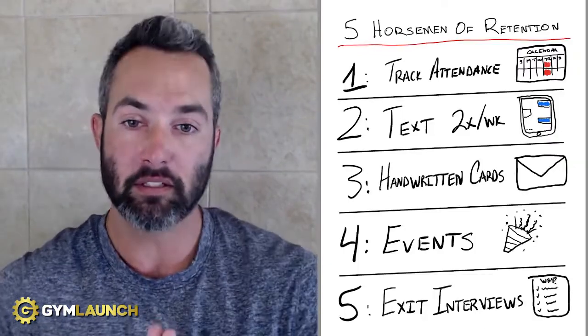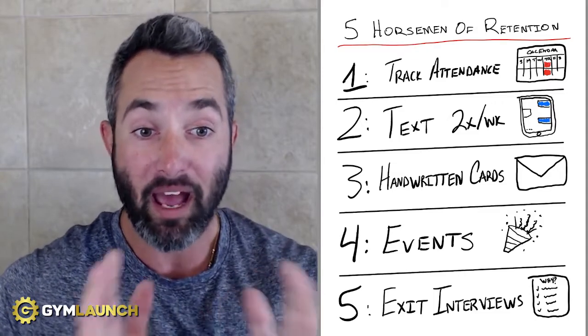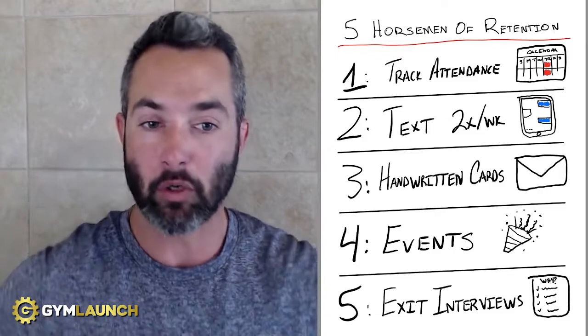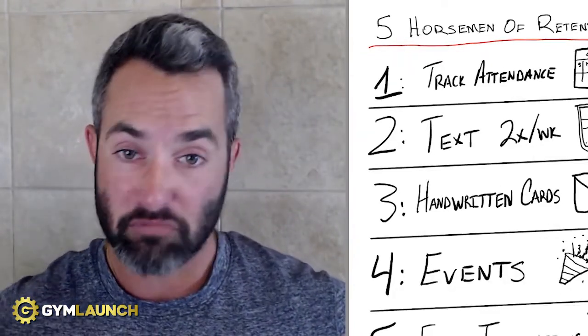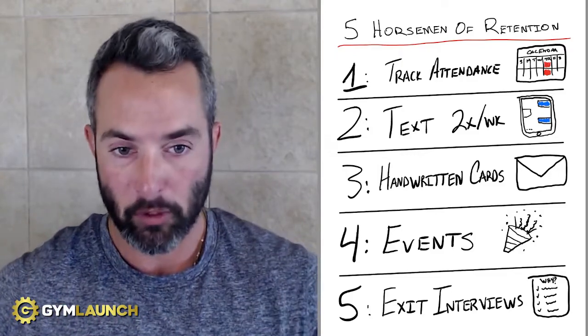Number four are events. Typically what our clients do is hold a big event every four to six weeks. It could be an internal competition within their gym, or a simple event around the holidays, or really for any reason — a potluck, going out on the town, it doesn't matter. They are holding events to create a stronger community.